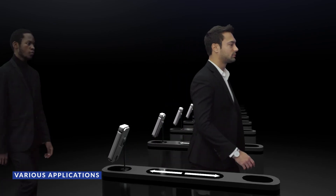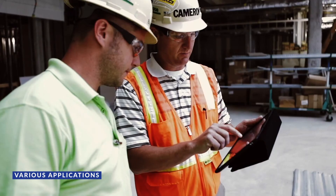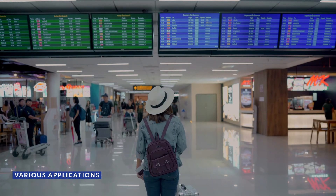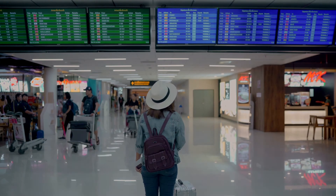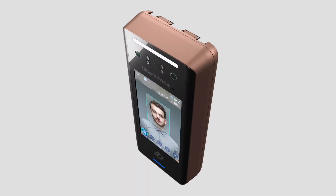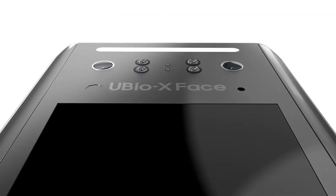Ubio X-Face can be used in various fields such as medical centers, construction sites, schools, events, and more. Ubio X-Face — advanced facial recognition solution with security, convenience, and slim design.